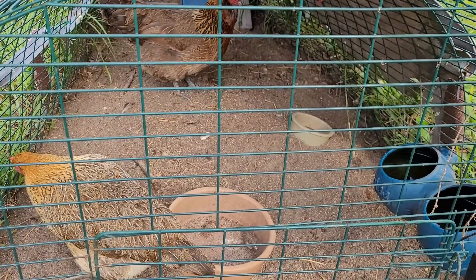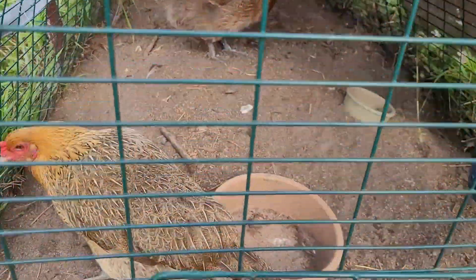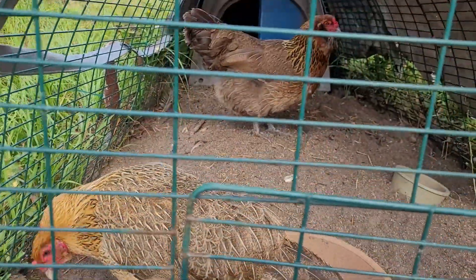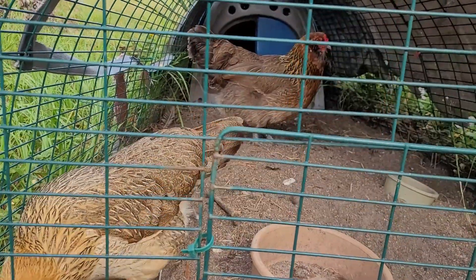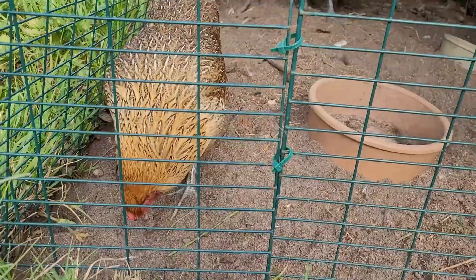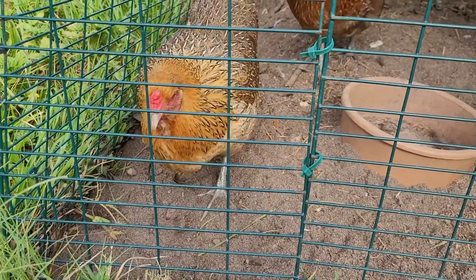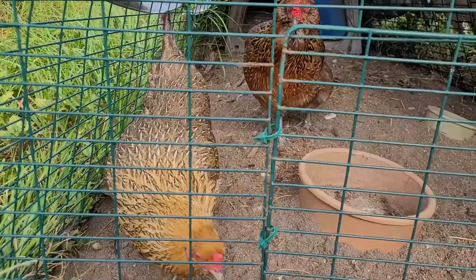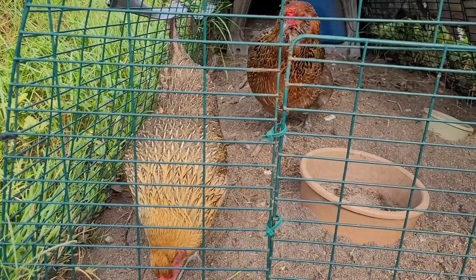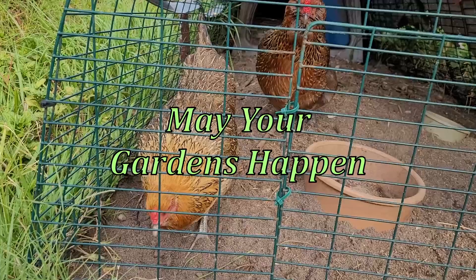I'm not so sure how to end this video. So here's a shot of the chickens being chickens. What are you doing down there? What are you doing up here? I see you, what are you doing down there?